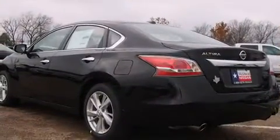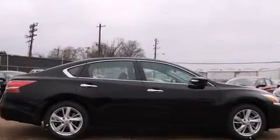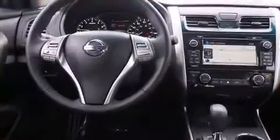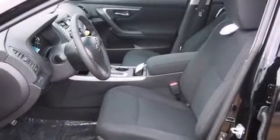Top features include front dual-zone air conditioning, front and rear reading lights, an automatic dimming rear-view mirror, turn signal indicator mirrors, lane departure warning, blind spot sensor, remote keyless entry, and the power moonroof opens up the cabin to the natural environment.